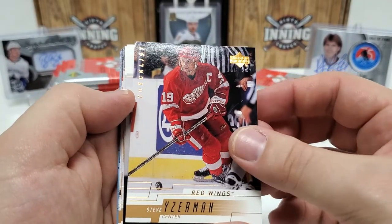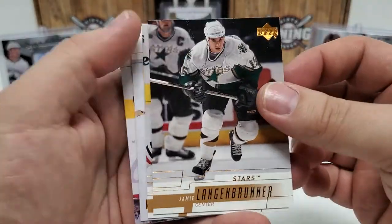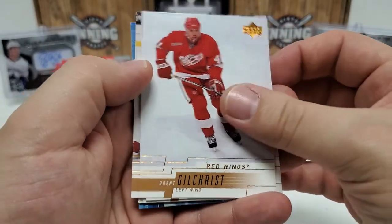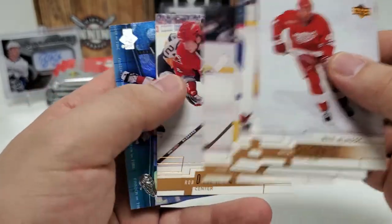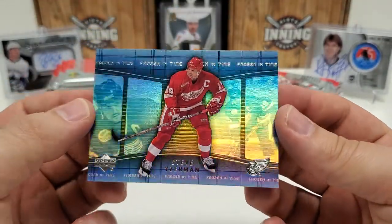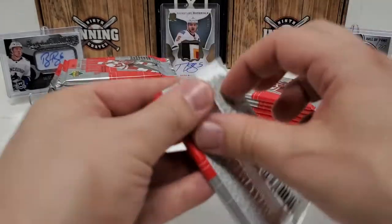There's a Stevie Yzerman checklist card — I barely caught that. It says 'checklist' right there on the top left. That's a pretty cool looking card. Jamie Langenbrunner, Boris Mironov, Brent Gilchrist, Stefan Yelle, Mike Vernon, Georges Laraque — that is a cool dude. Jean-Luc Grand-Pierre, Rob DiMaio. Oh — that's actually a different card: it's Frozen in Time of Stevie Yzerman. Pretty cool insert, and it actually has some decent value — it's an $8 card according to Beckett.